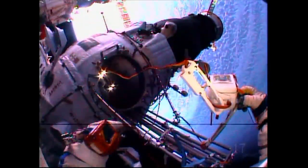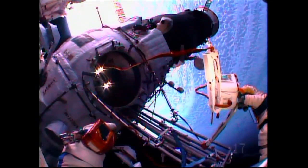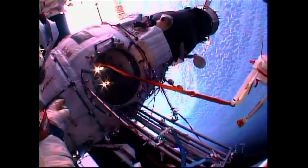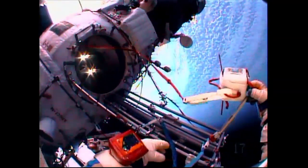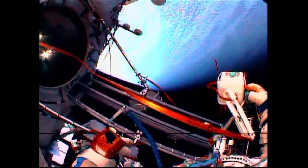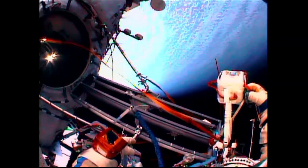The time is getting closer for the sun to come out — it's getting more beautiful. We have cameras. Oleg, Sasha, are you ready?